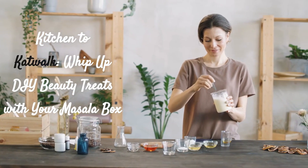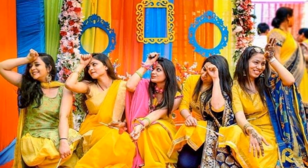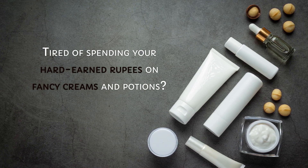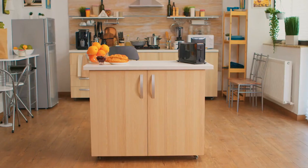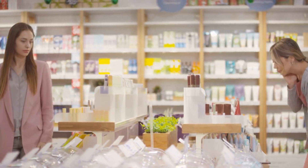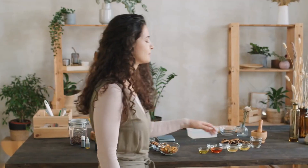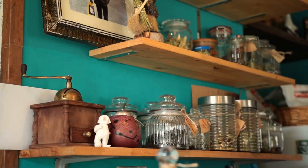Kitchen to catwalk — whip up DIY beauty treats with your masala box. Calling all daisy queens! Tired of spending your hard-earned rupees on fancy creams and potions? Hold on to your chapelles, because I'm about to reveal a secret: the ultimate beauty salon lives right in your kitchen. Forget those hefty price tags, because today we're whipping up stunning do-it-yourself beauty treats using the masala magic you already have. Get ready to transform from kitchen goddess to catwalk queen — all with ingredients from your mom's daba.